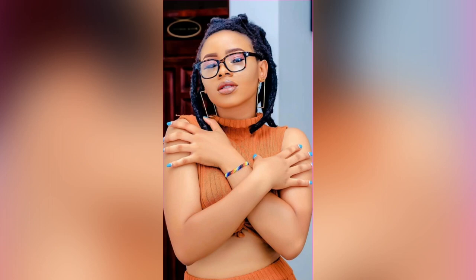Hi guys, welcome back to my channel. I'm Cynthia. If this is the first time you're stopping by this channel, you're welcome. And if you're a returning subscriber, you're welcome too. Thank you guys for always stopping by my channel. If you're yet to subscribe to this wonderful channel, please smash that subscribe button right below this video.